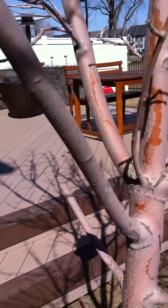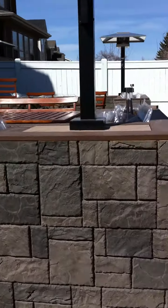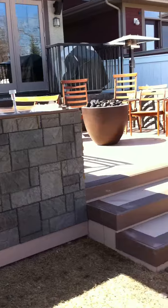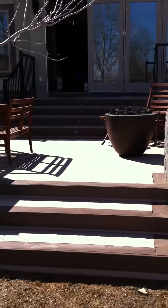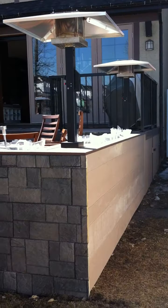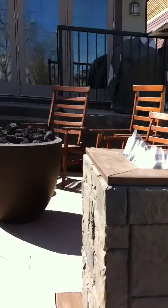The finish on the deck is this stone — it's so bright. So these are our planters.